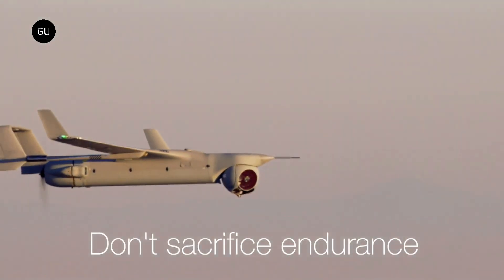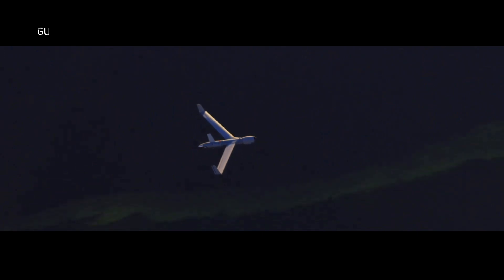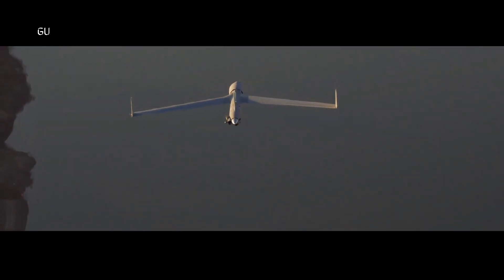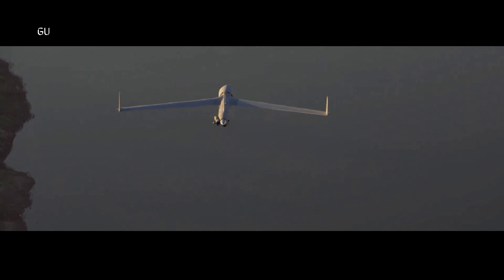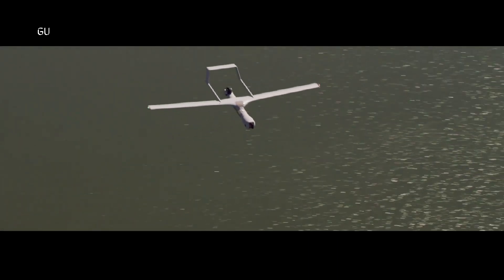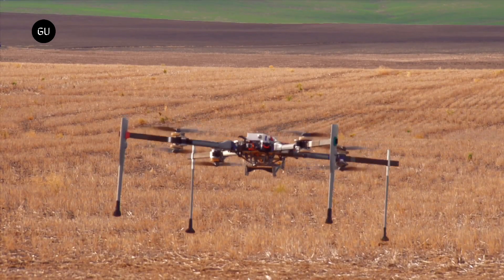Boeing's subsidiary Insitu is now offering a VTOL package which includes its unmodified Integrator fixed-wing drone and Hood's Flares system. The Integrator can reportedly fly for up to 16 hours at a time while carrying a maximum payload of 40 pounds (18 kilograms), which Insitu claims wouldn't be possible if the aircraft was weighed down with its own integrated VTOL system.